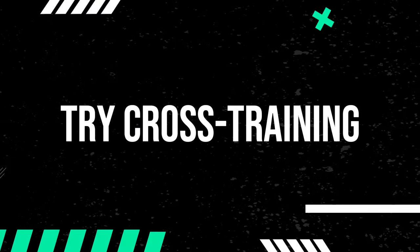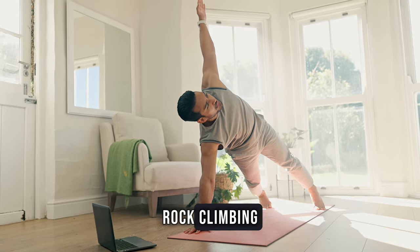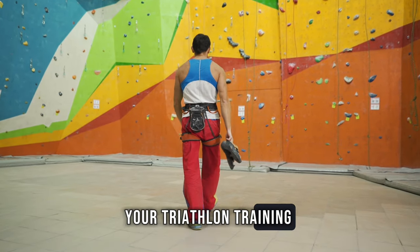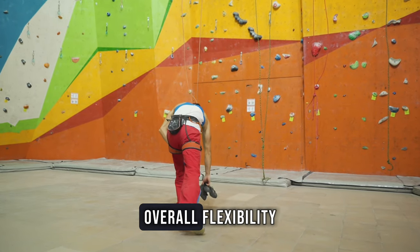Try cross-training. Incorporate cross-training activities to break the routine. Yoga, rock climbing or even a dance class can complement your triathlon training and keep things interesting. Plus, it helps work different muscle groups and improves overall flexibility.